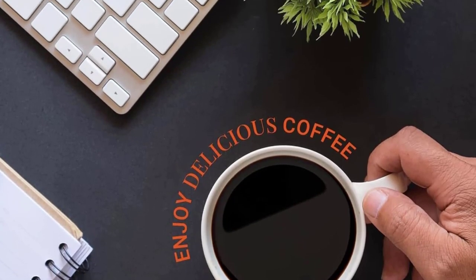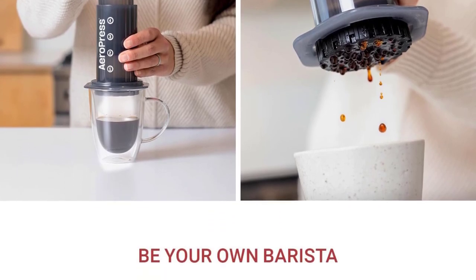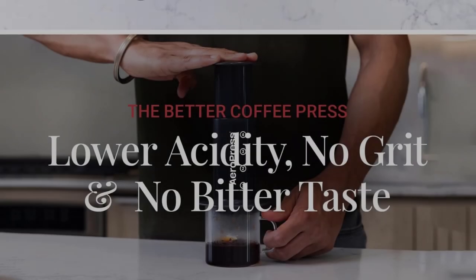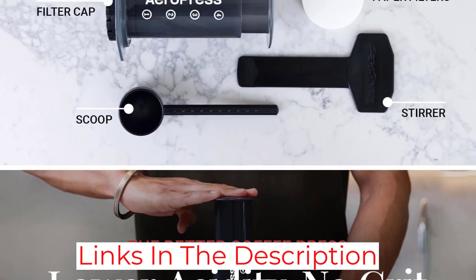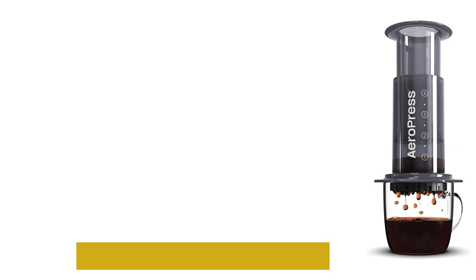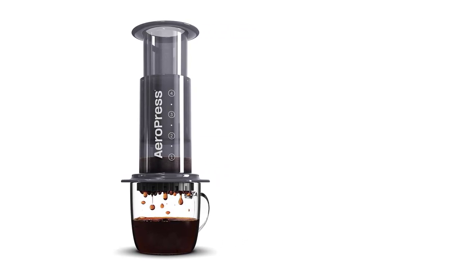The AeroPress makes around 8 ounces of coffee and brews in a minute or less, so you won't be tapping your toe waiting for that first cup of morning coffee. The brand also offers an AeroPress XL with a 20-ounce capacity for customers who want to make a couple more cups per brew. The AeroPress works somewhat similar to a French press, but it uses finely ground coffee and generally produces a more concentrated cup.